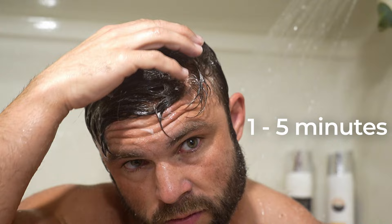Reminder: if you don't rinse the hair well, a residue buildup might cause itching and irritation in the scalp.